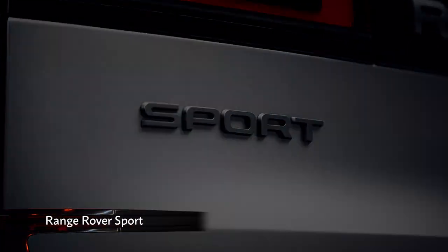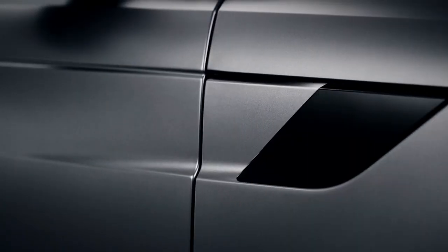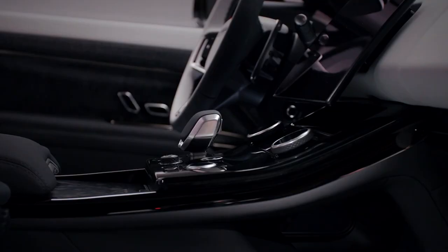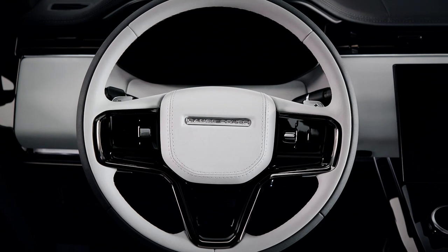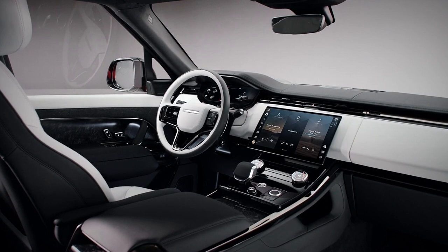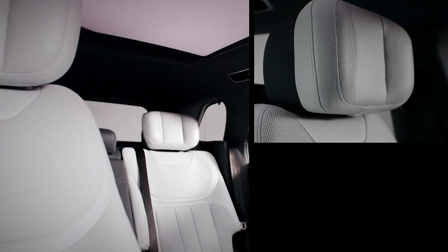The 2023 Range Rover Sport's design is mostly a case of if it isn't broken, don't fix it, as the new car shares many styling cues with its predecessor. On the inside, it's the same story, with an elegant look bringing the Range Rover Sport into the new age of motoring, with large touchscreens replacing many of the physical buttons. The grandiose feel carries on throughout the cabin with optional massage seats with ventilation and endless adjustability.